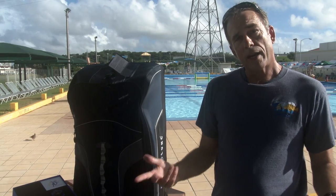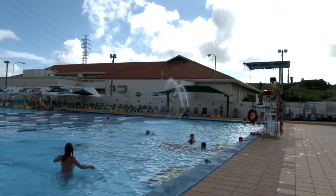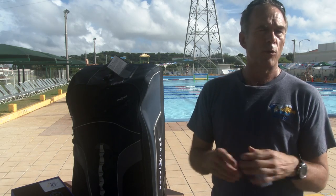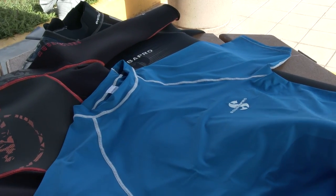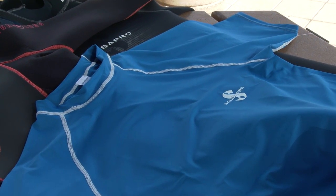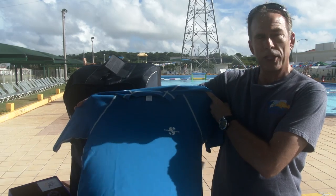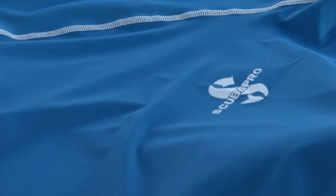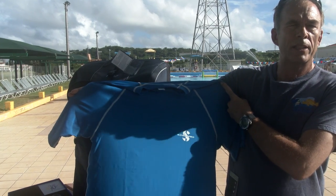Now every diver needs exposure protection. Obviously we have the sun, and we also have marine creatures in the water, some of which you can see and some of which you can't. So we are also having a closeout on exposure protection. Your basic option is a rash guard, which is essentially a t-shirt made to go into the water — it protects your skin from bumping up against or having anything run into you in the water.